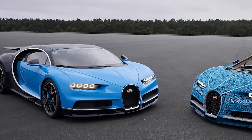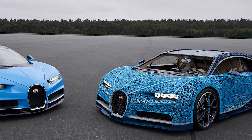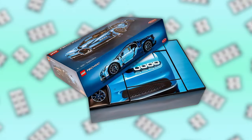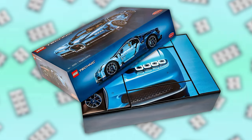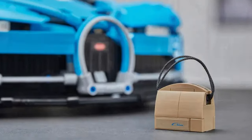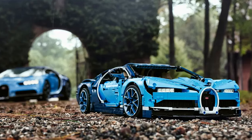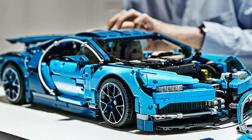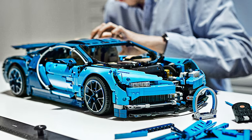So now we've got a real Bugatti Chiron, a life-size LEGO version, and also to complete the trio, we have set 42083 — well, we had it, now retired — the Technic Bugatti Chiron. Not quite a million pieces on this one, but still a pretty cool model with 3,599 pieces, and if you've never built a big Technic set before, I definitely would recommend it. They're tricky, but they're so worth it.